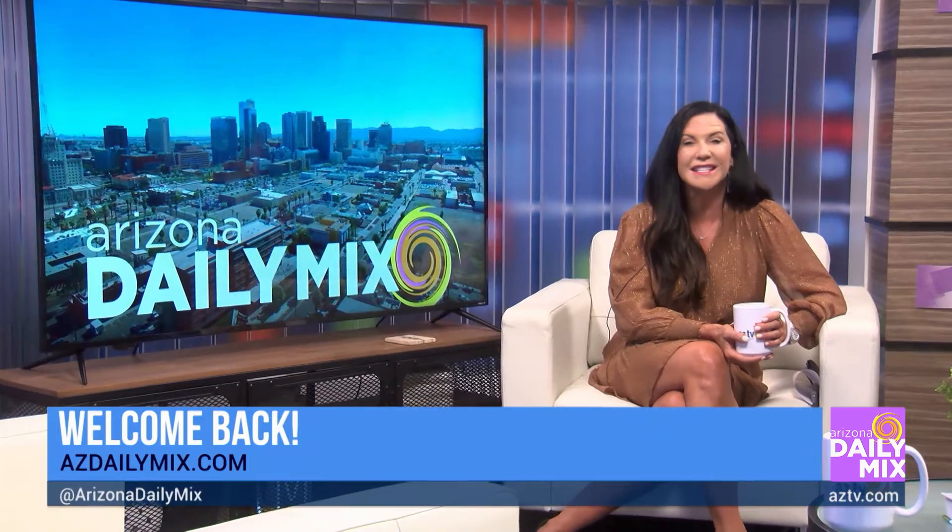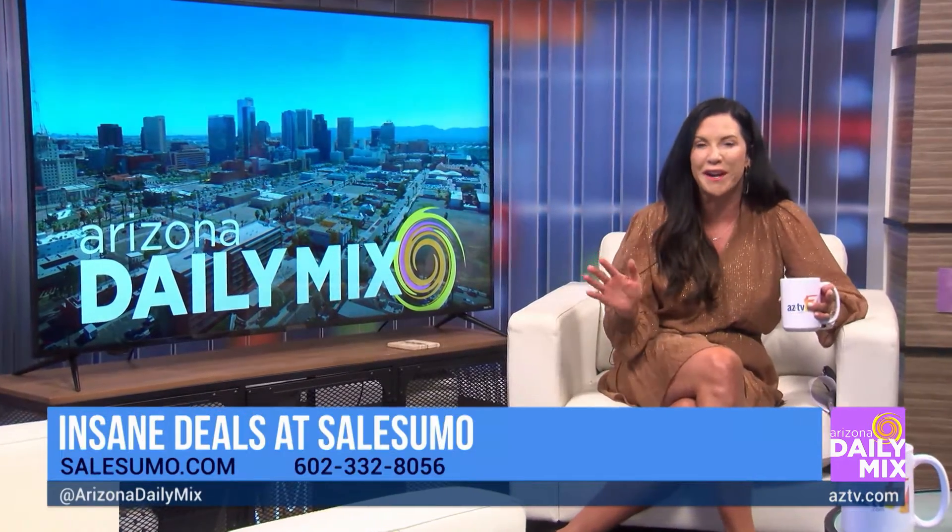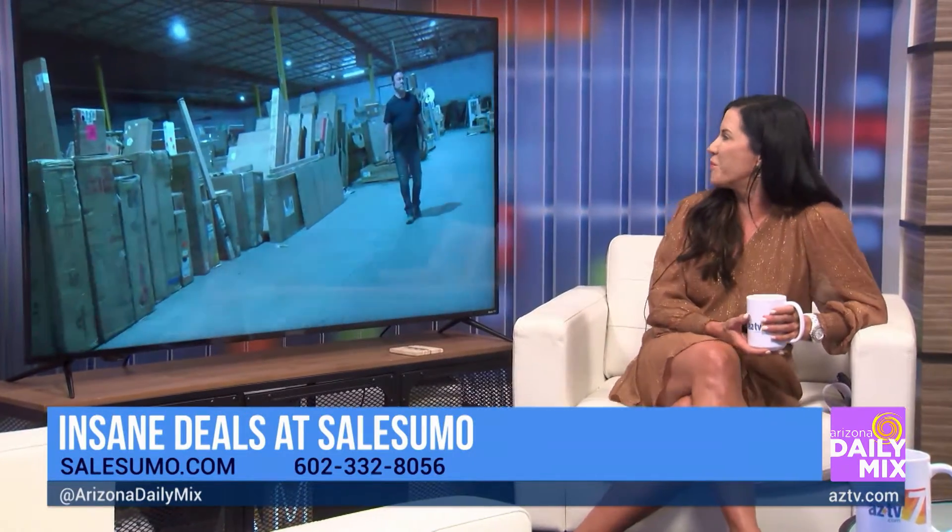Welcome back, everyone. We are heading out to one of my favorite places, SailSumo, with one of my favorite guys. Brian is out there. Good morning to you, Brian.